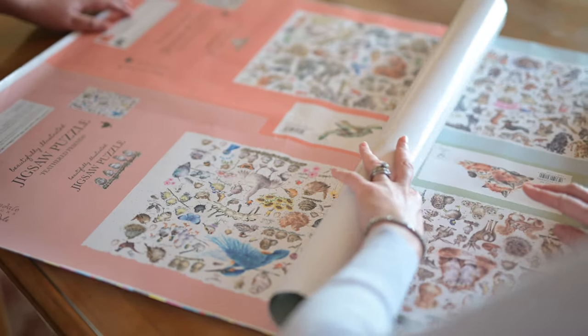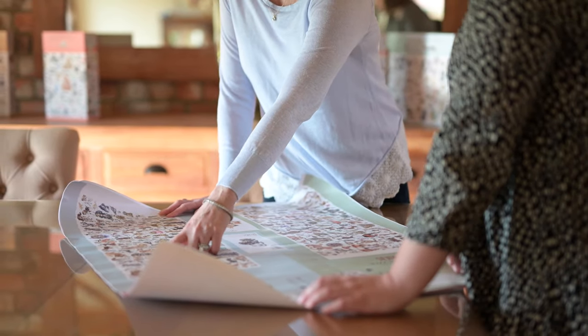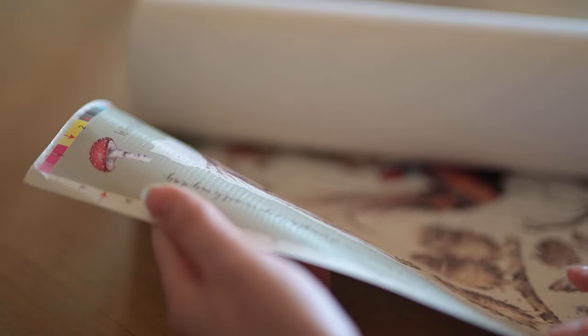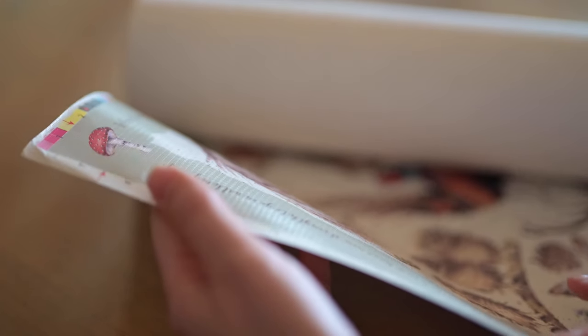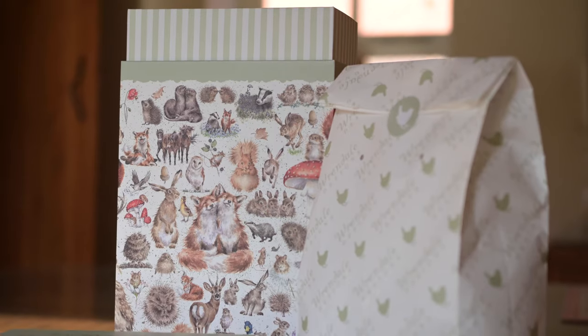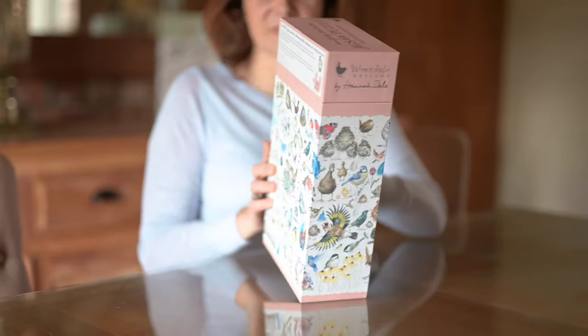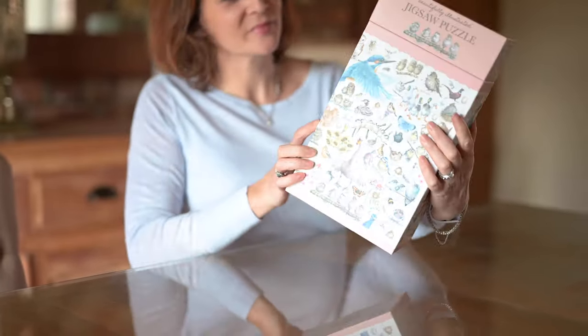There are two main elements to the actual design of the puzzle. The first is the form of the puzzle itself — it was really important to us that the quality is really high. That means the thickness of the piece and the fact that it feels textured, so it has a lovely feeling under your fingers as you're doing the puzzle. We also put as much thought into the packaging as the actual product itself. I love the idea that when you put the six puzzles together it's almost like a library, something that looks beautiful on the shelf rather than being hidden away in a cupboard.